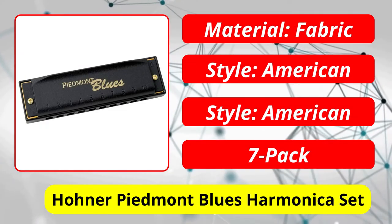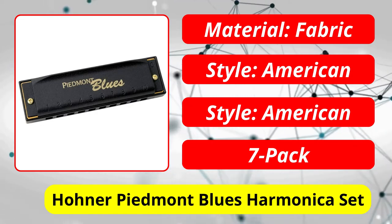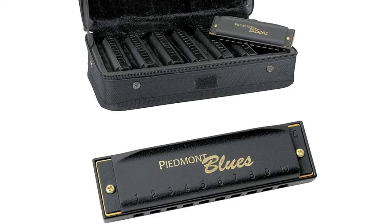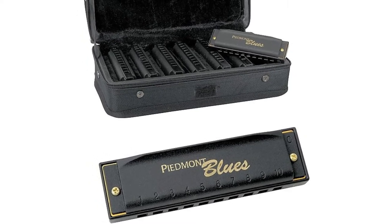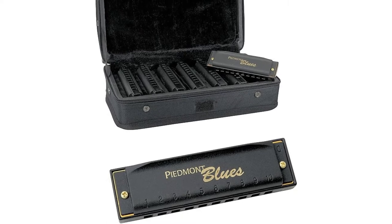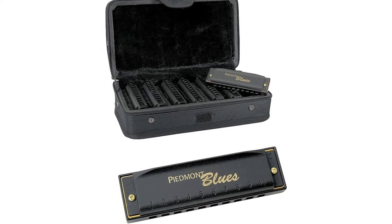At number 2 is the Hohner Piedmont Blues Harmonica Set. For those who are into playing the blues, this is a very valuable set. There are 7 different keys included, and the set also comes with a solid carrying case. The harmonicas may not be of the highest quality, but they still have a great sound. It's also great to be able to switch between different keys in a matter of seconds.